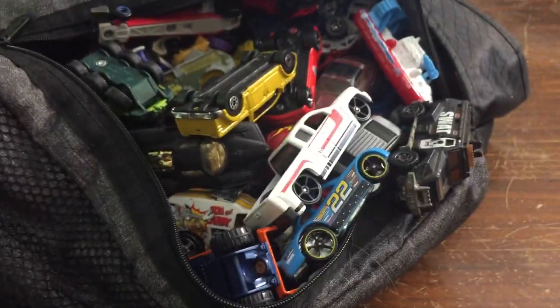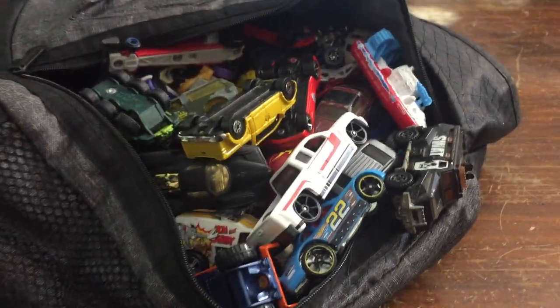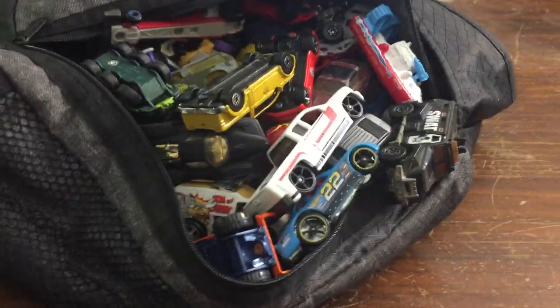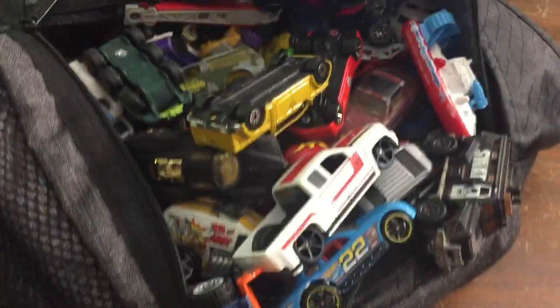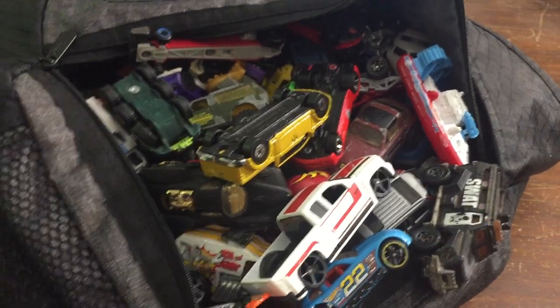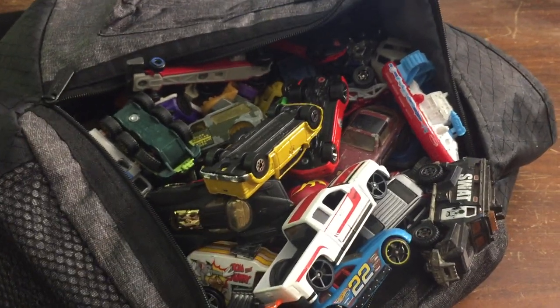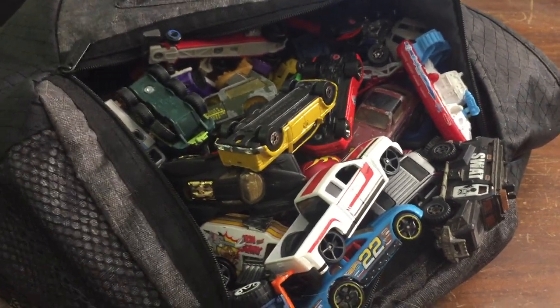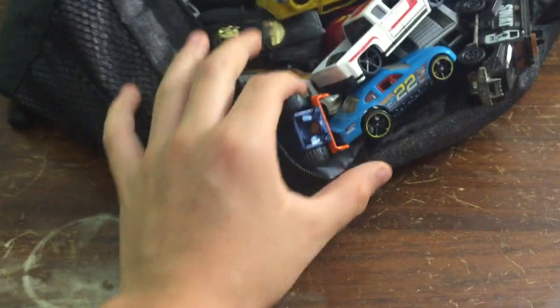Hey guys, we're back with another video, and I'm going to be reviewing some of these Hot Wheels that I have. This is just my travel kit — I have a huge bin. If you want to see me review the huge bin, let's try to get a like goal of 2,000. So if you want to see more Hot Wheels videos like this, make sure to leave a like. Alright, let's get started.